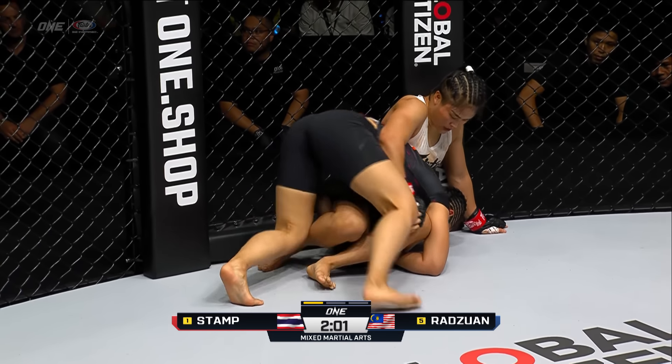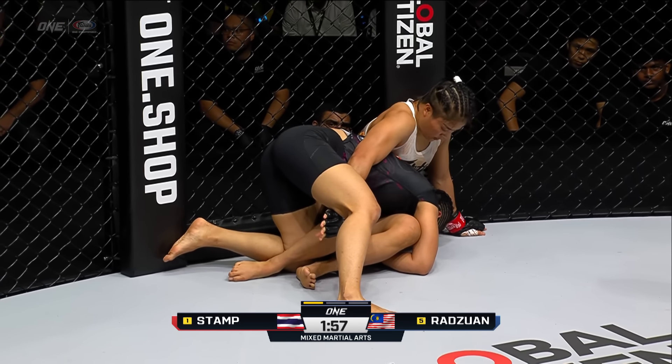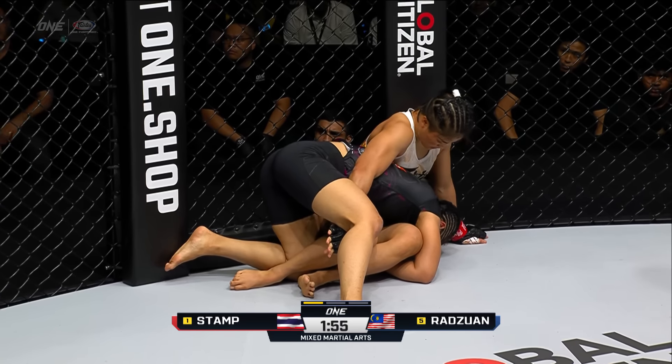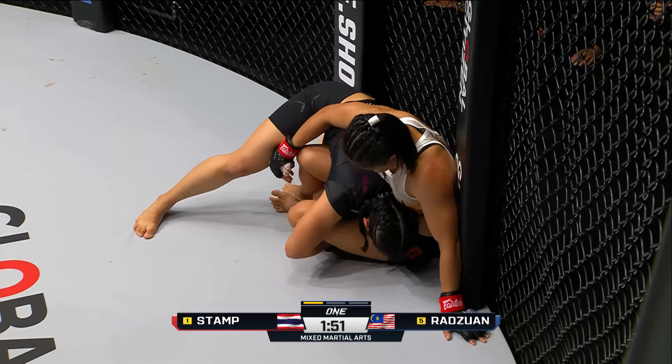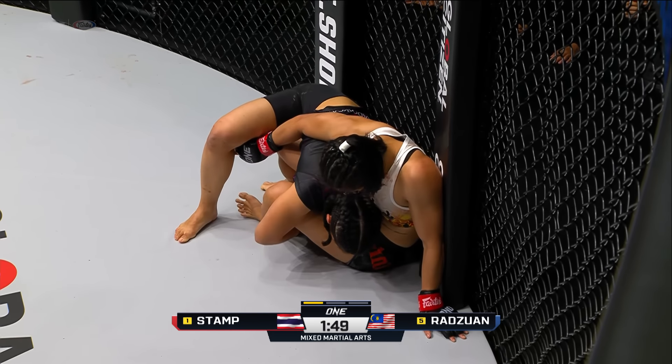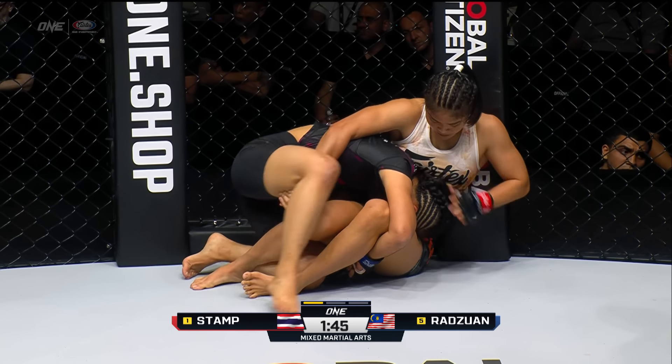She's already starting to make her frame in the clinch, but Jihen's strong in the clinch here, pushing Stamp against the cage. Stamp with her back against the cage, trying to escape, throwing knees to the body of Jihen. Jihen keeping that pressure, keeping things nice and tight so Stamp can't utilize the clinch and start throwing those elbows.